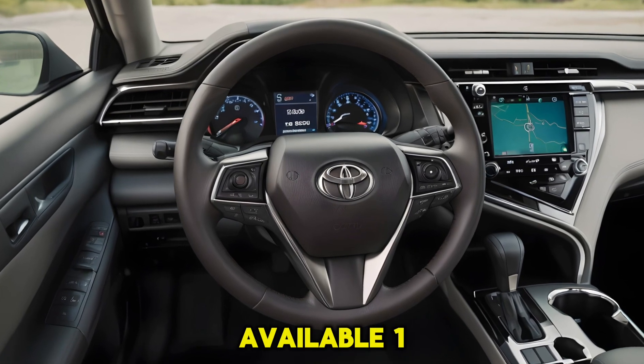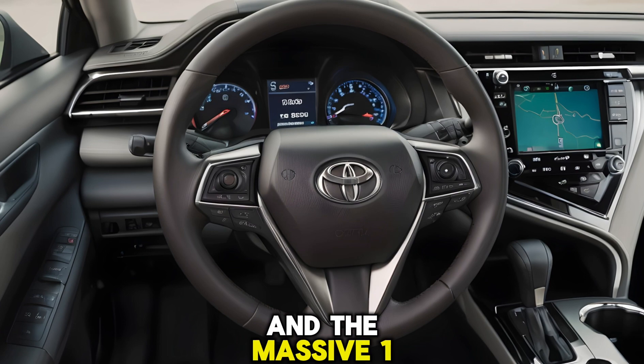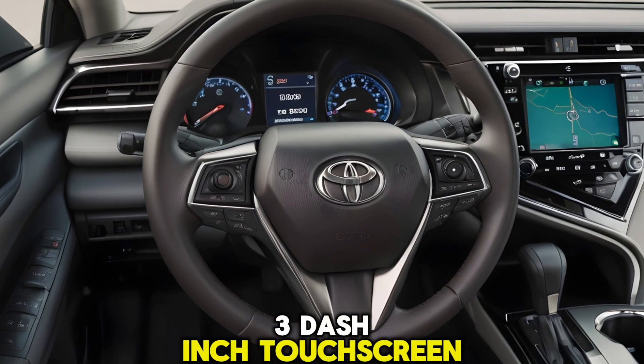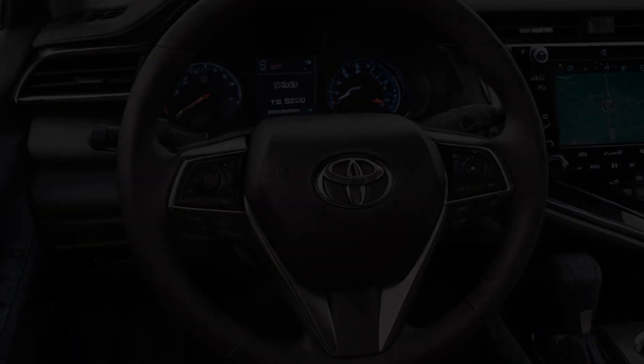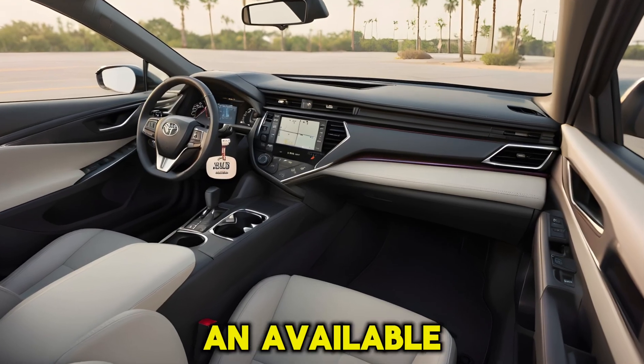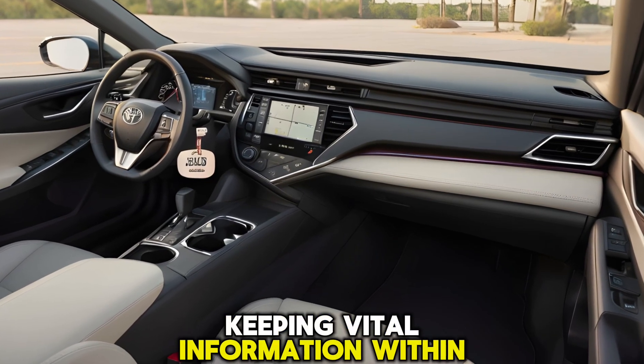The highlight is the available 12.3-inch digital gauge cluster and the massive 12.3-inch touchscreen infotainment system that supports Apple CarPlay and Android Auto. The Camry also boasts an available 10-inch head-up display, keeping vital information within your field of vision.